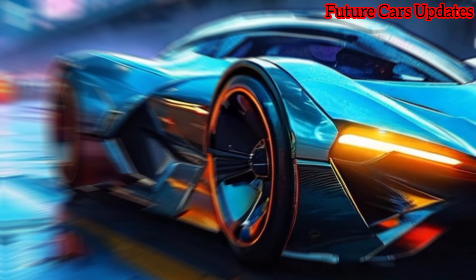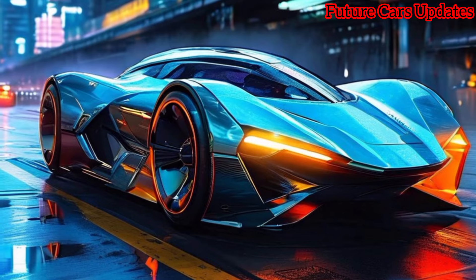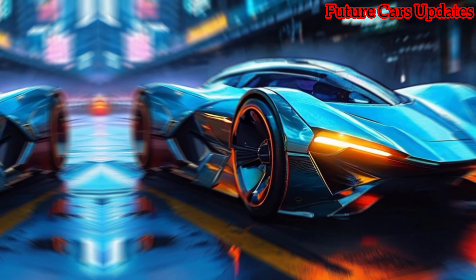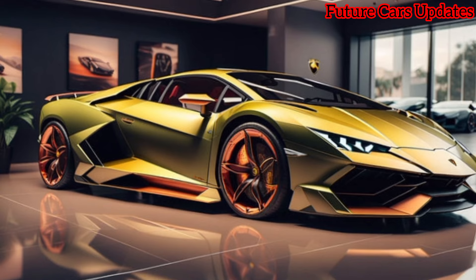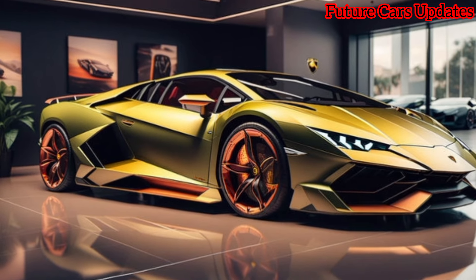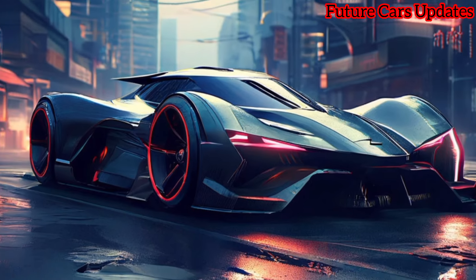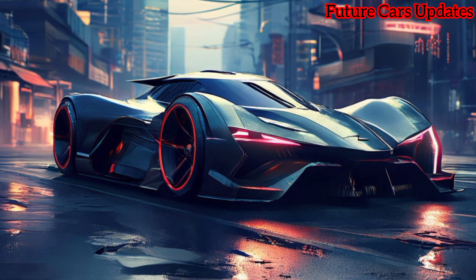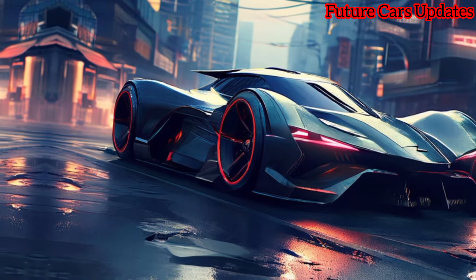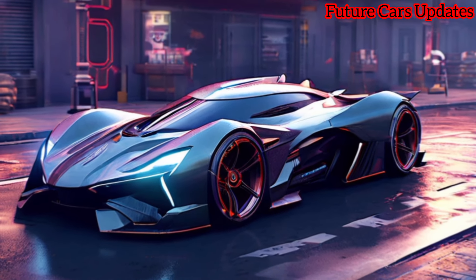It's a plug-in hybrid. Lamborghini has paired their iconic V12 engine with three electric motors, producing a mind-blowing — wait for it — over 1,000 horsepower. This is a game-changer. You get the earth-shattering performance Lamborghini is known for, with the added benefit of electric power for short commutes and reduced emissions.